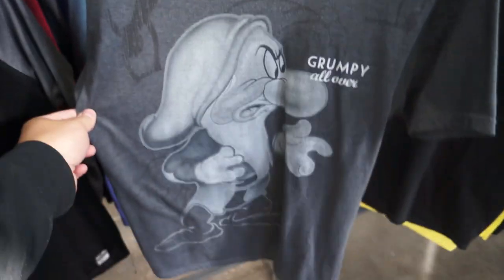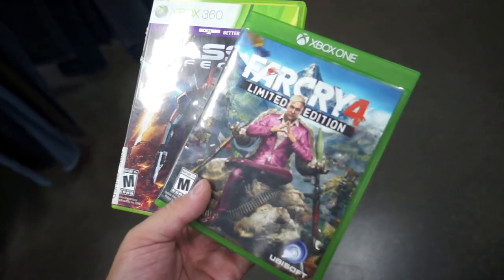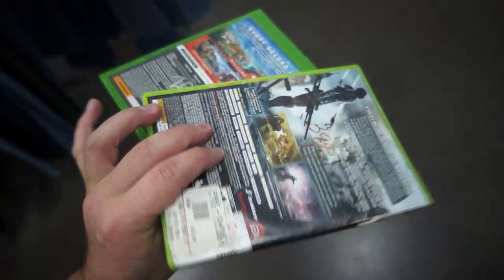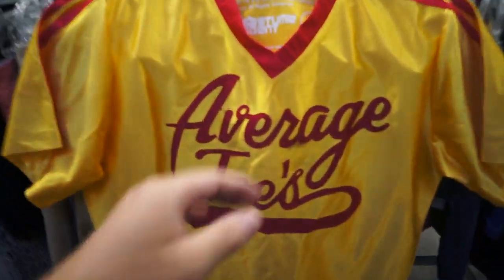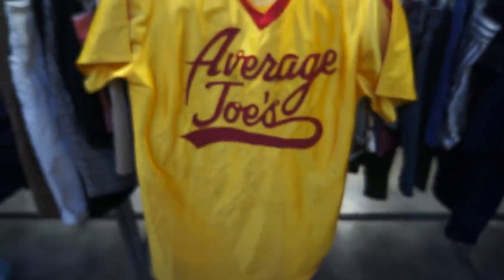It's a newer one but the graphic on it is still pretty cool — $2.99, size small. A couple games: we got Far Cry 4 Forward Edition and Mass Effect 3, both $3.99. Probably not really worth it. An Average Joe's jersey from Dodgeball — they want $2.99 for that one, size medium. Does have some light stains on it, but still pretty cool.